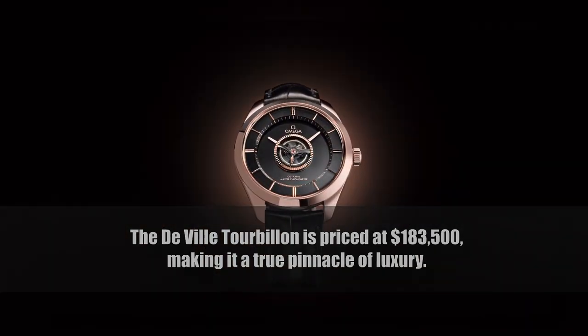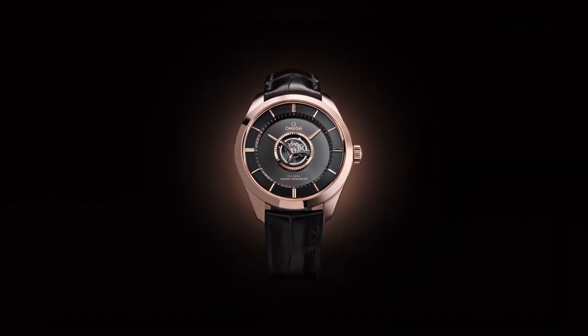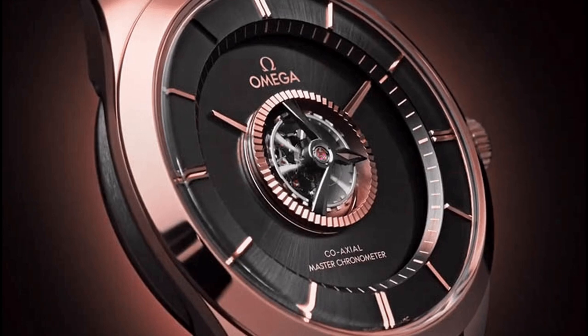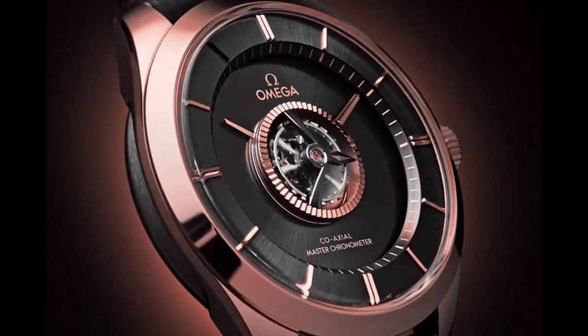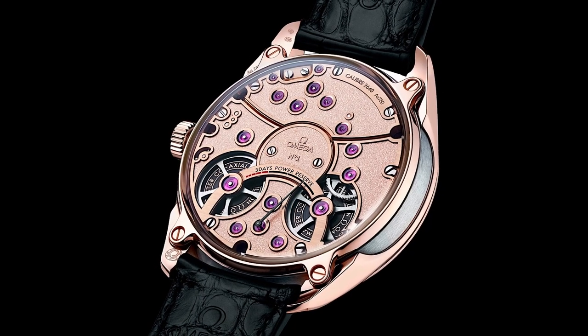This level of horological excellence comes with a hefty price tag — the DeVille Tourbillon is priced at $183,500, making it a true pinnacle of luxury. If you're ready to experience the epitome of craftsmanship and a timepiece that combines technical brilliance with impeccable design, the DeVille Tourbillon awaits.